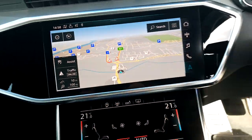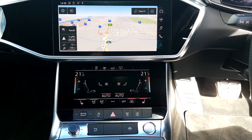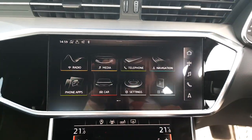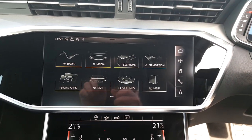Satellite navigation, larger MMI screen with digital 4 zone climate control, Audi drive select, Bluetooth connectivity for mobile phone and music streaming, as well as Audi smartphone interface.